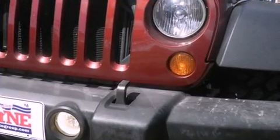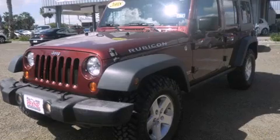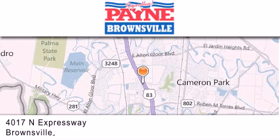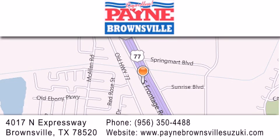We hope you found this video informative. Please contact us today. Thank you for considering Payne Brownsville for your next luxury vehicle. If you have any questions, please visit our website, give us a call, or stop by our dealership at 4017 North Expressway in Brownsville. We'll see you next time.